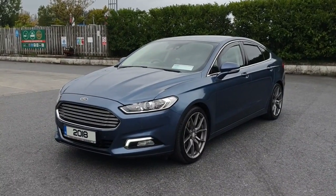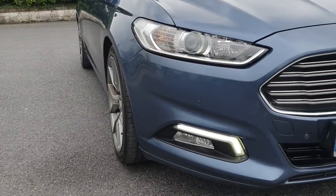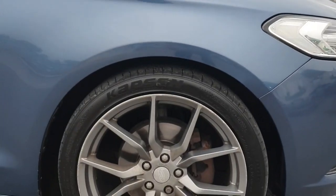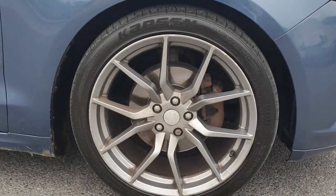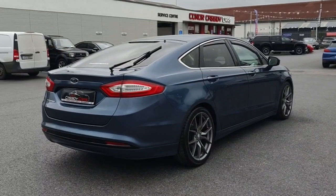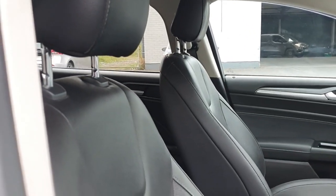Introducing the powerful and reliable 2018 Ford Mondeo 2.0 TDCi Titanium Edition Eco. With 150 horsepower, manual transmission and a fuel-efficient diesel engine, this hatchback is perfect for any journey.